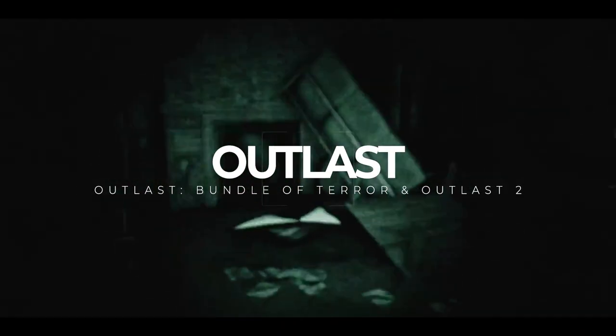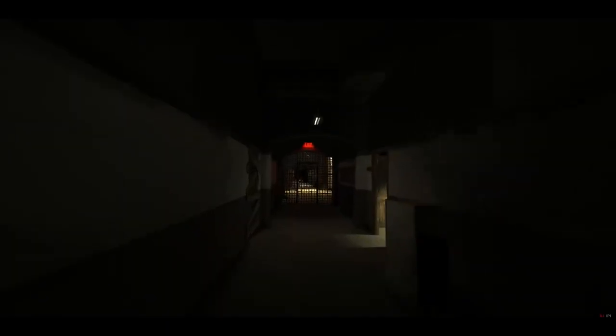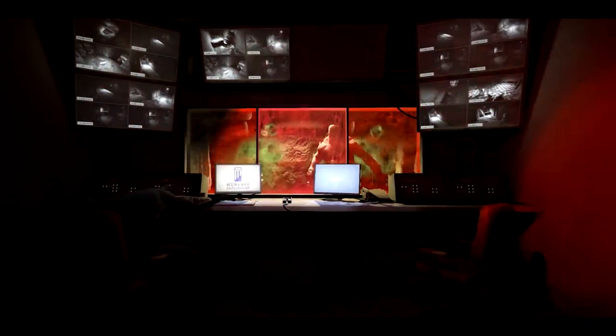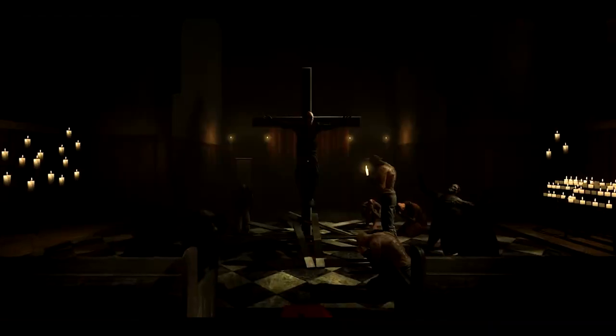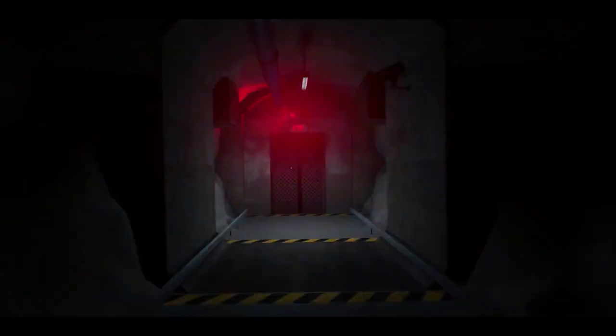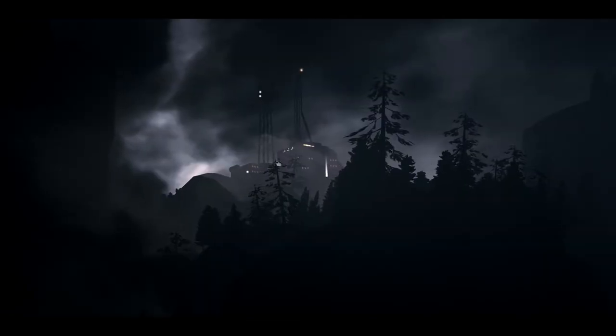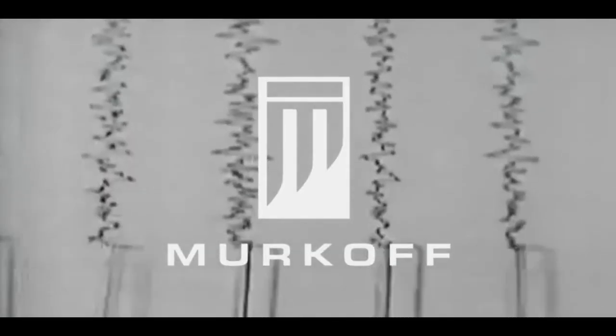Outlast has 2 releases on the Nintendo Switch — the Bundle of Terror and Outlast 2. Heavily influenced by Amnesia but worthy successors, these are some of the scariest games on the system. First-person run-and-hide experiences rather than combat, they definitely keep the heart rate up. In the first, set in the remote mountains of Colorado, you investigate an abandoned facility for the mentally ill — things naturally go wrong. It also packs the Whistleblower DLC, which expands the story. The second is set in Arizona as you investigate a cult — I thought the first was scarier, more claustrophobic, but the second was an entertaining extension. Definitely not for the faint of heart, and fantastic ports overall.